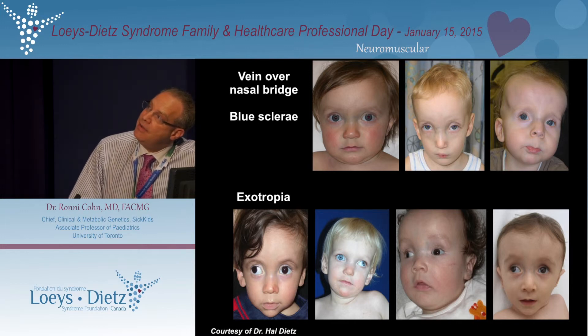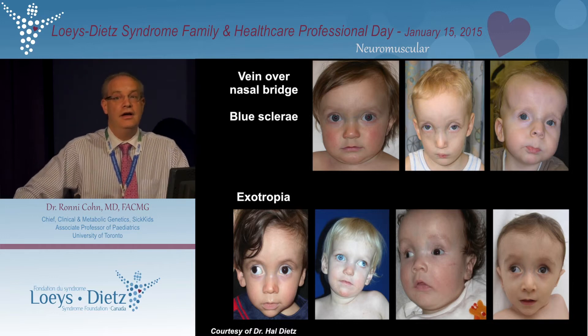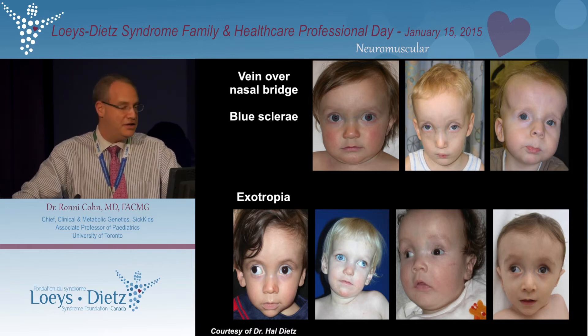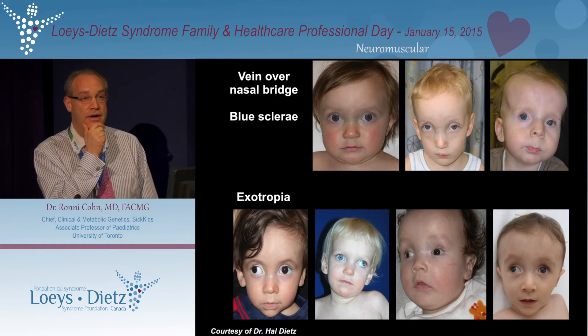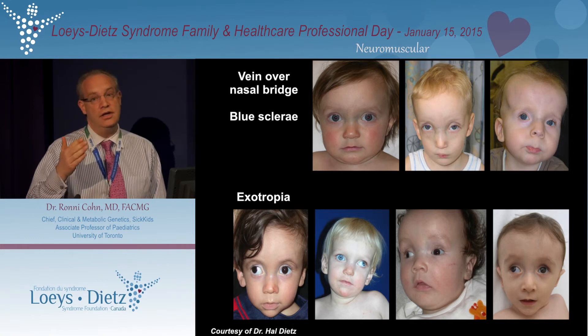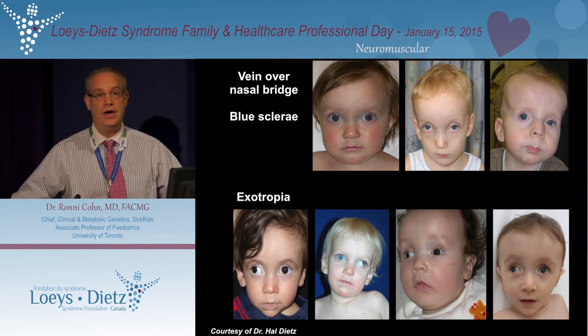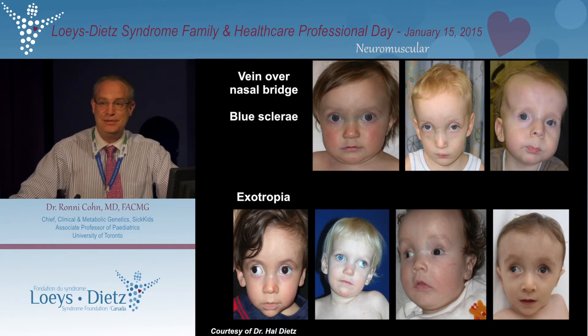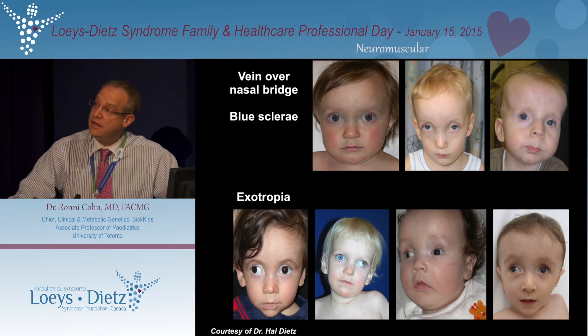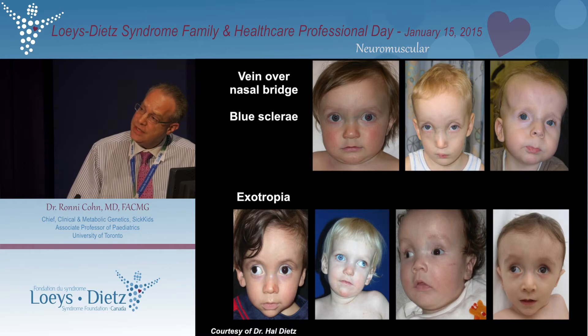This is a remarkable finding. I remember the day when I was still at Hopkins when Hal called me and said he thought that's a sign of patients with Loeys-Dietz syndrome — there is this small vein above your nose, which is a really important clinical feature. When people ask me about a patient and whether they have a connective tissue disease, I always ask this question because it's very helpful in guiding you towards certain diagnostic workup.